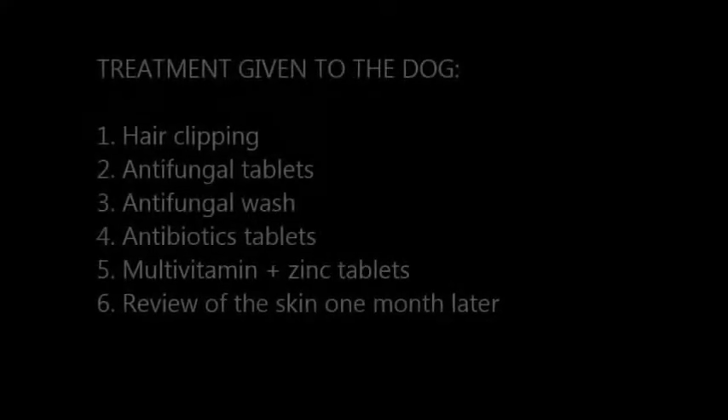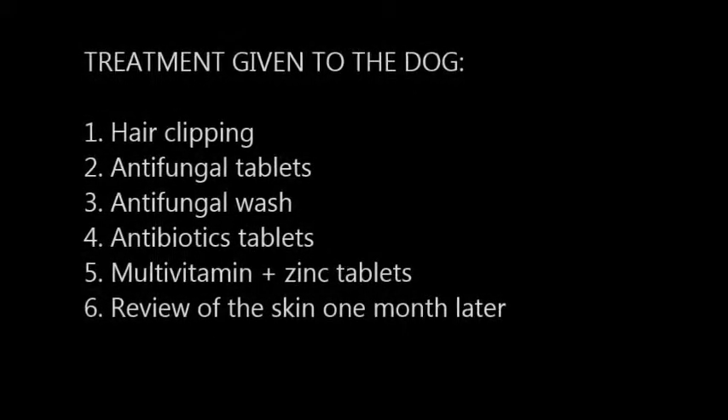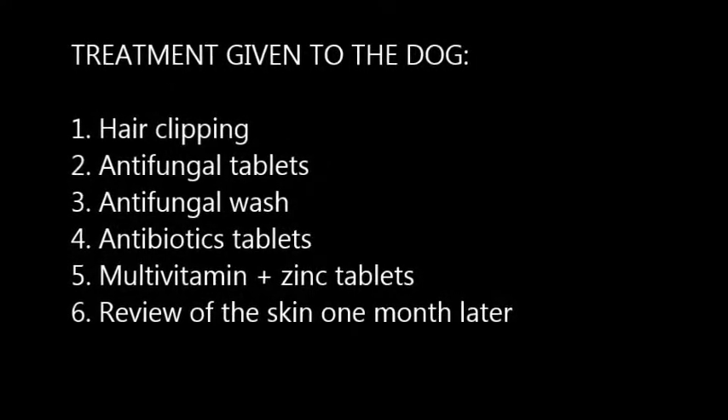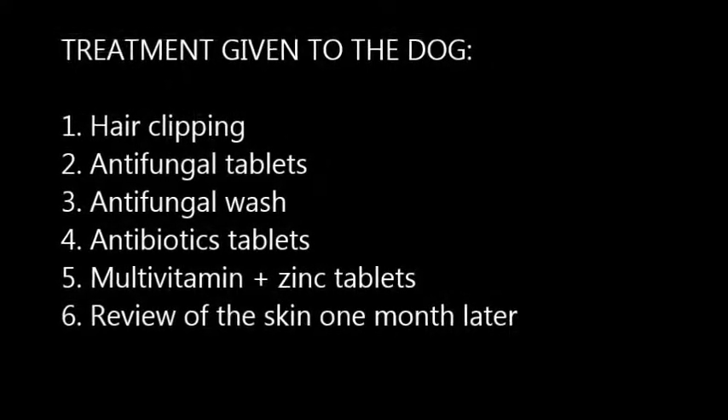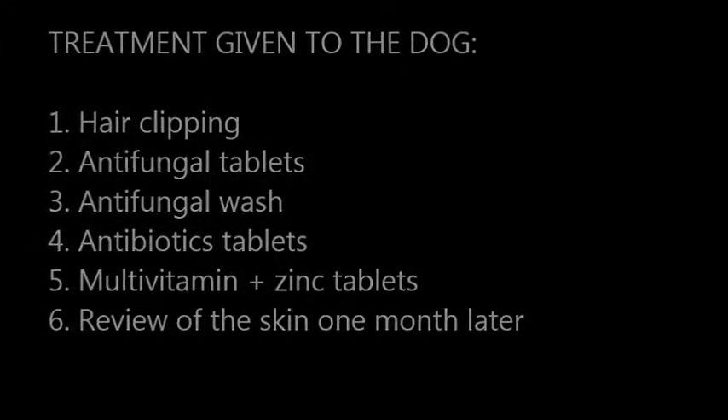For the treatment given to both dogs: first, hair clipping; second, fungal tablets; third, fungal wash; fourth, antibiotic tablets; fifth, multivitamin plus zinc tablets; and sixth, review of the skin one month later.